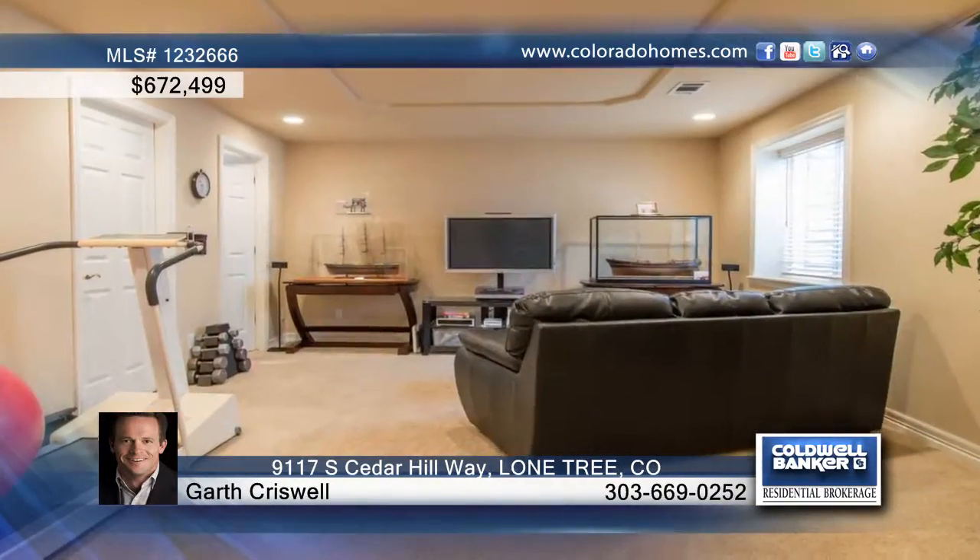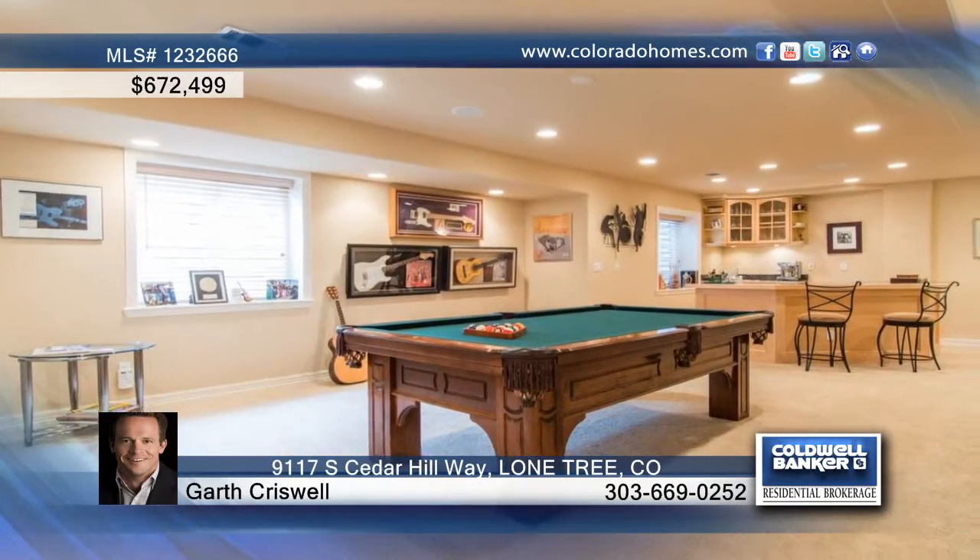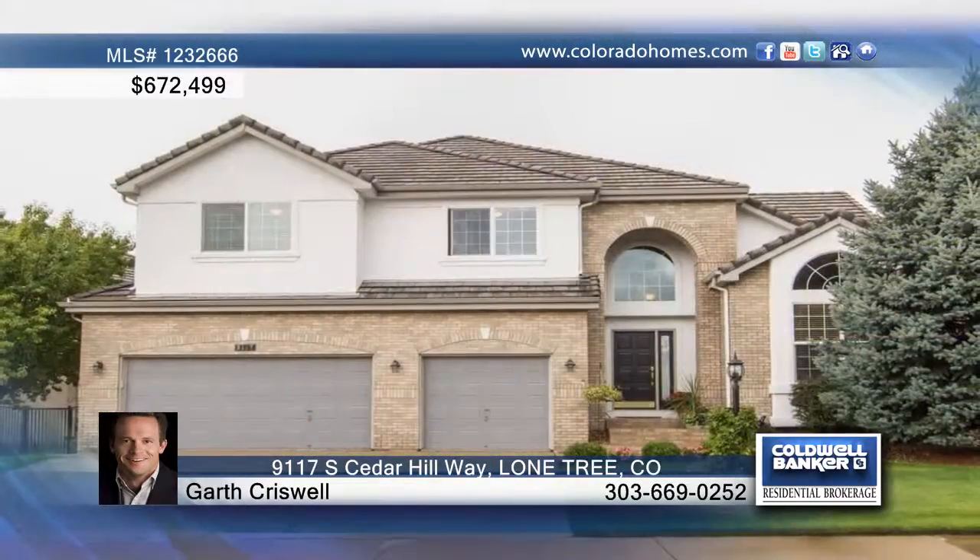Just outside the back door, Colorado weather can be enjoyed year-round on the flagstone patio overlooking the water feature, koi pond and private park-like yard full of mature trees. Call Garth Criswell for a list of additional highlights of this amazing three-bedroom, five-bath home in Lone Tree.